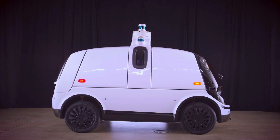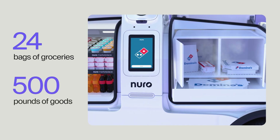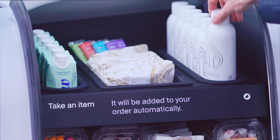The third advantage is the way we're going about the capacity of the vehicle. With each new generation, the vehicle has grown a little bit in size, and we're now at the point where we can hold 24 bags of groceries, or about 500 pounds of goods. That's a lot of capacity, and this is really exciting to our partners, both for larger orders that we can carry, but also for batching multiple orders.